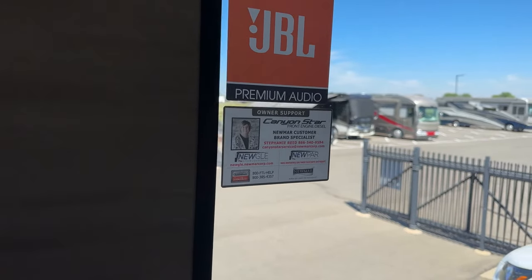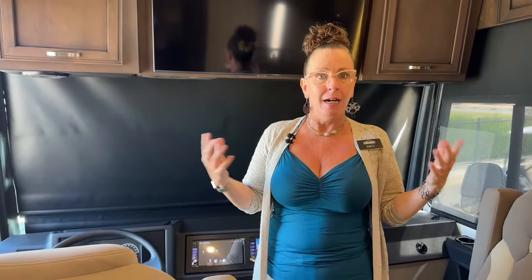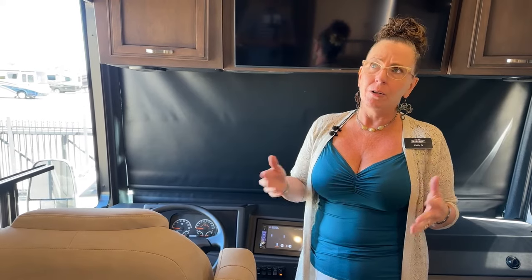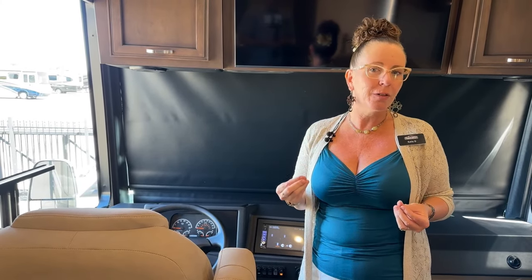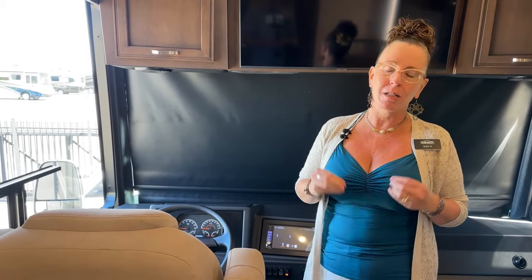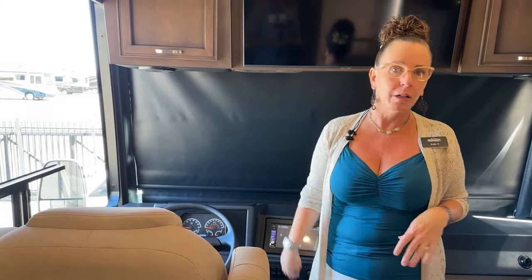If you're simply having an operational issue, you can call Stephanie Reed or email CanyonStarService at Newmarcorp.com. From somebody who owns a Newmar, I'll tell you — my boyfriend's water pump went out and he was stuck in a parking lot in Emporia, Kansas, boondocking. He had no water, and we were able to call Newmar and they had someone out there by 1 o'clock in the afternoon replacing that water pump the very first day he was camping. The level of service that TransWest provides, backed by our manufacturer, is really second to none. If you own a Newmar coach, you will be a Newmar fan.